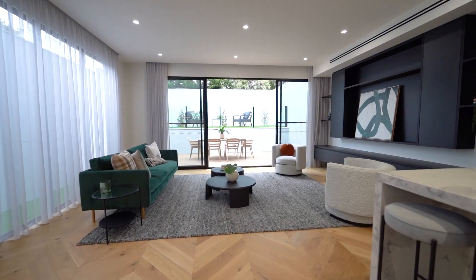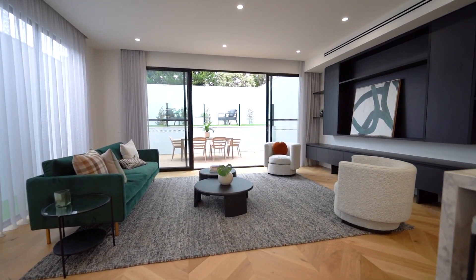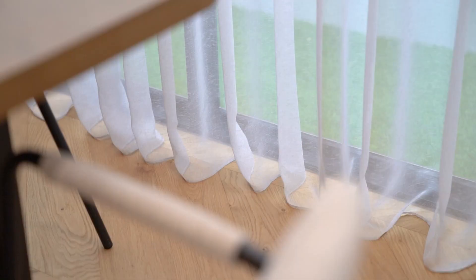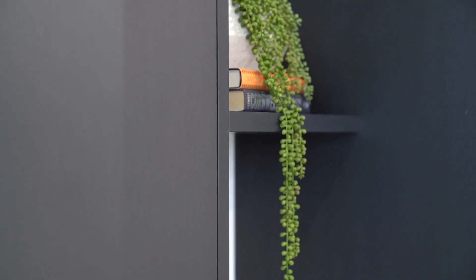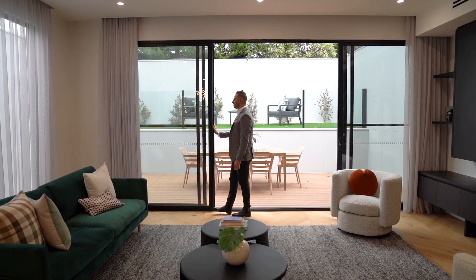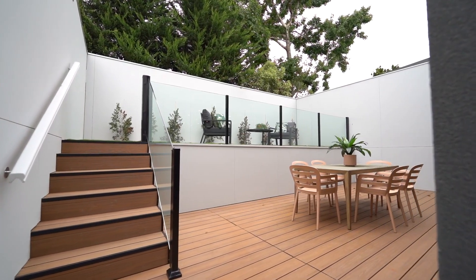What I absolutely love about this open plan living area — you just get a sense of the quality of workmanship. Soaring high ceilings, beautiful chevron-style flooring, sublime cabinetry, gorgeous sheer curtains, and all opening up to that beautiful alfresco area to enjoy all year round.